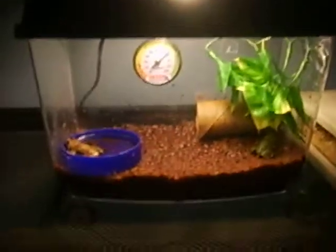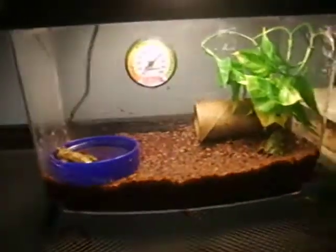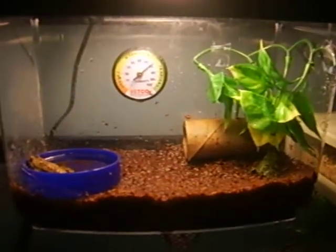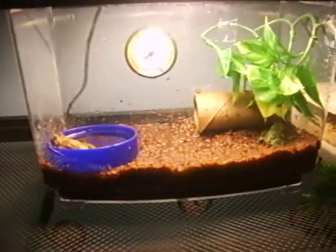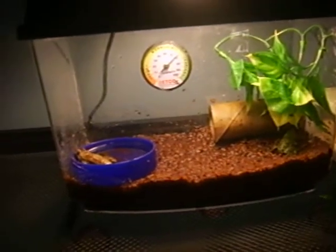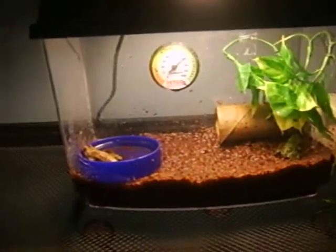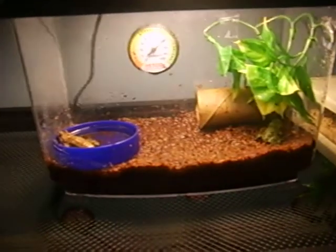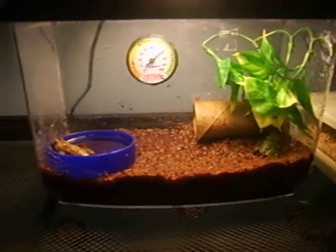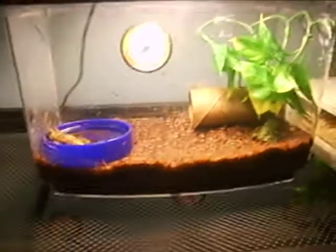So this is the Firebelly Toad cage. Let me know what you guys think. I would take them out for you, but they're not really that much of a handling pet — they're more of a look-at pet. I'll probably get more videos of these guys eating, and I'll probably hold them later. But I just got them, so I'm just going to let them settle in. I'll see you guys later.